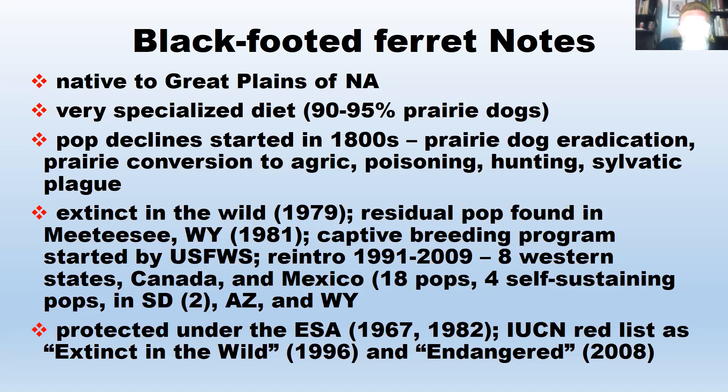Black-footed ferrets are protected under the Endangered Species Act from the very beginning — the first ESA was in 1967. They were added in 1982 because they were thought to be extinct, and you can't protect something that's extinct. But once they were rediscovered in 1981, they were added to the ESA the next year.